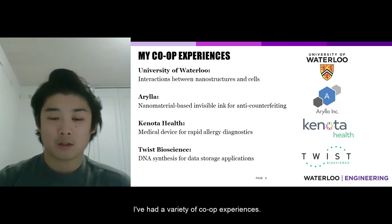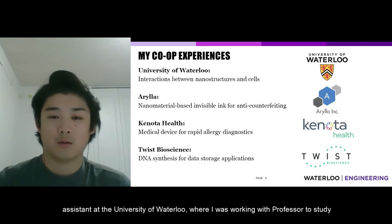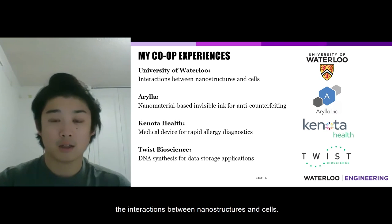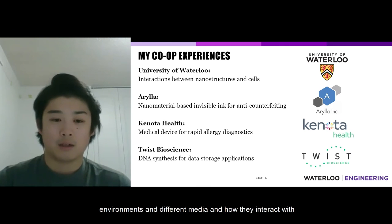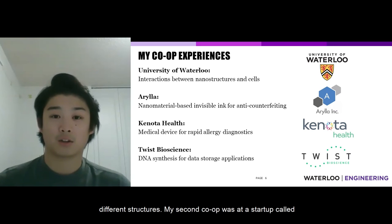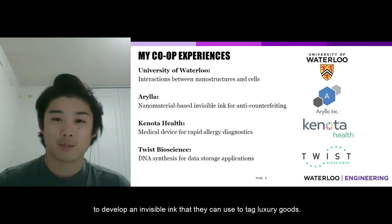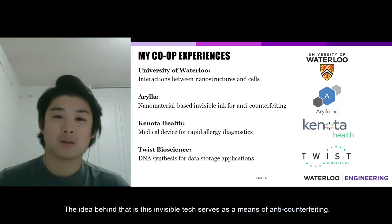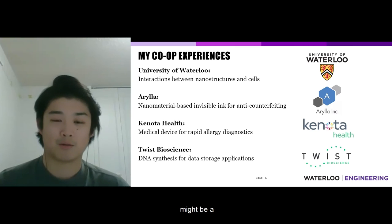I've had a variety of co-op experiences. My first co-op after first year was as a research assistant at the University of Waterloo, working with a professor to study the interactions between nanostructures and mammalian cells — specifically looking at how cells respond in different environments and interact with different structures. My second co-op was at a startup called Arilla, which uses nanotechnology to develop an invisible ink to tag luxury goods, serving as a means of anti-counterfeiting to authenticate real versus fraudulent products.